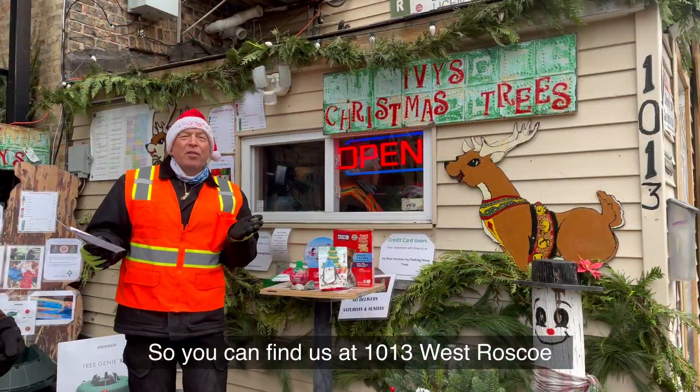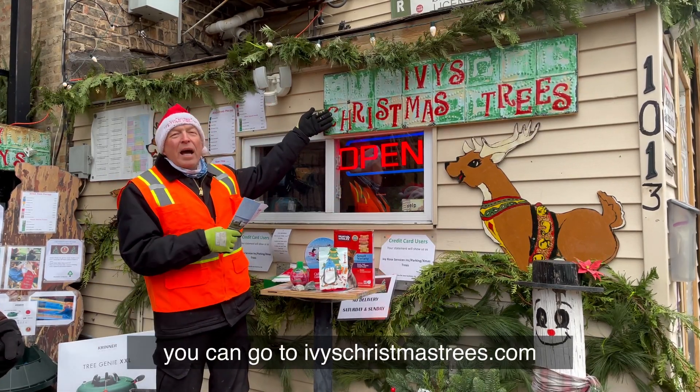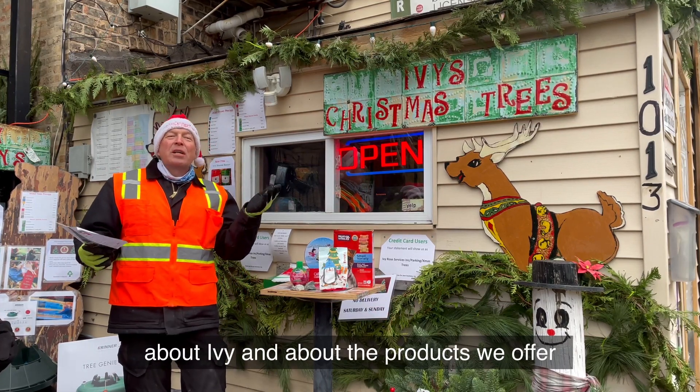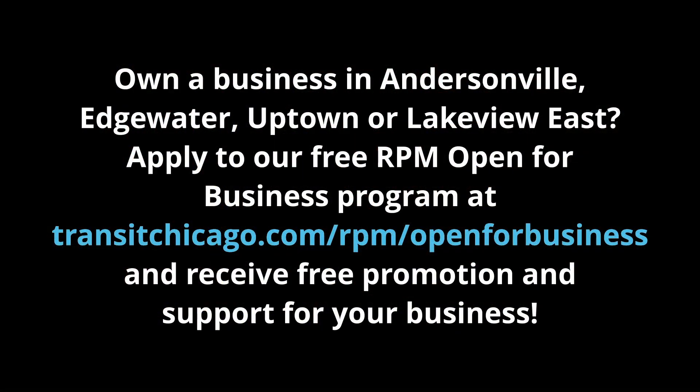You can find us at 1013 West Roscoe in Wrigleyville. We also have our website — you can go to ivyschristmastrees.com and see all the information about our trees, about Ivy, and about the products we offer. You'll see us on Facebook as well.